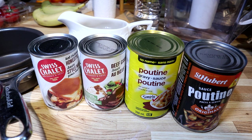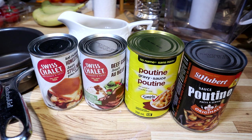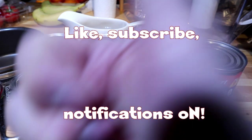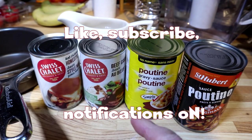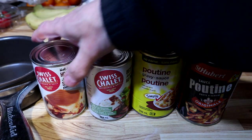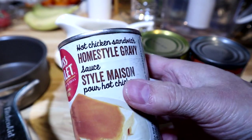Let's cook up a batch of hot turkey sandwiches and taste test them. Stay tuned — if you like this content, don't forget to hit the like button, hit subscribe, and turn on notifications so you know when we post the next video. But first, let's check the macros.